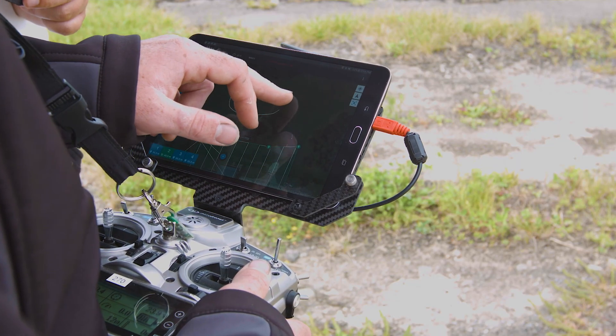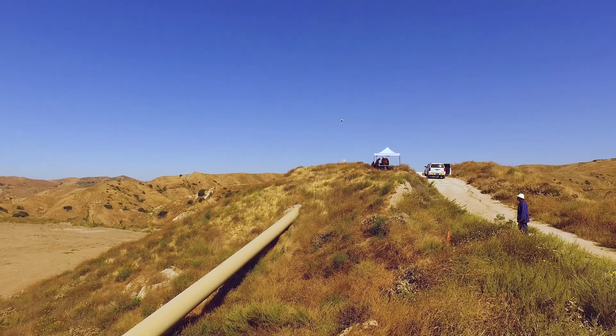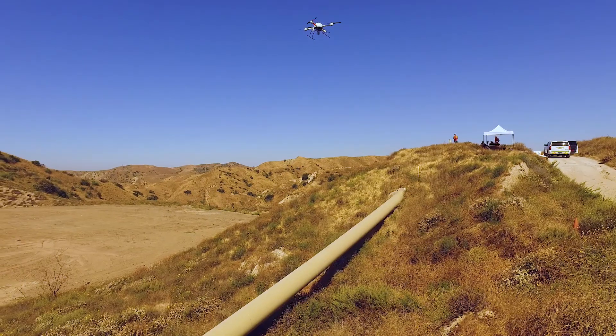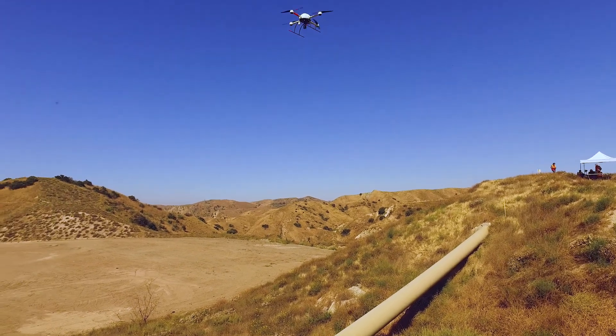If you have an acre or 10 acres, the drone is the perfect solution. They complement manned operations — they are not replacing or competing with manned operations. They are complementing and filling in the gap that has been there all along.